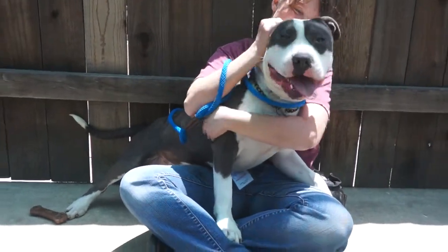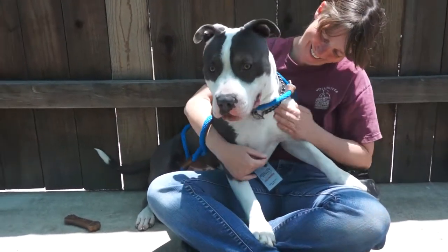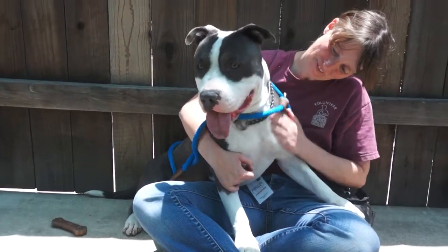We'd like to introduce you to Clay. Clay's impound number is A4821474 and he is available for adoption at the Baldwin Park Animal Care Center.